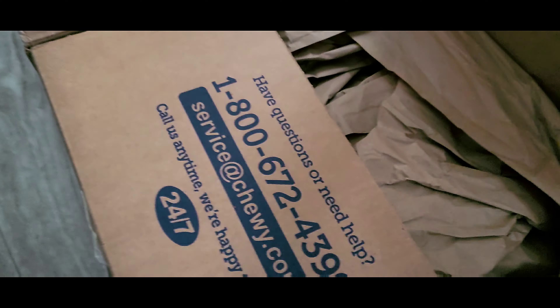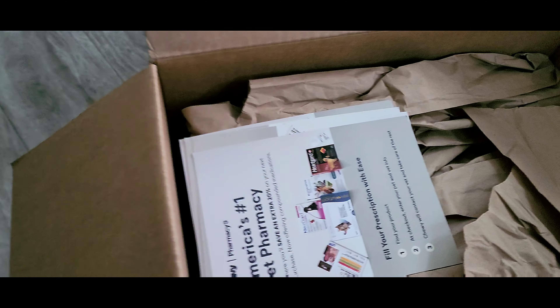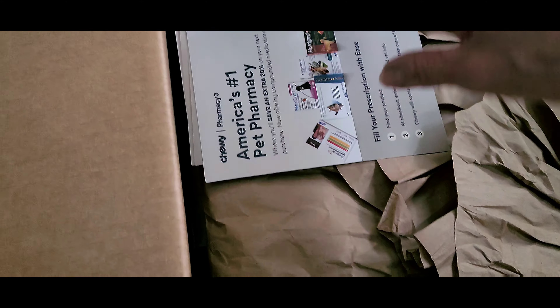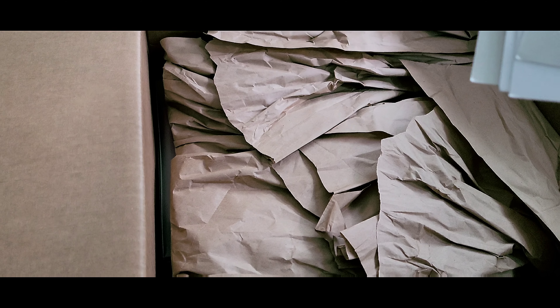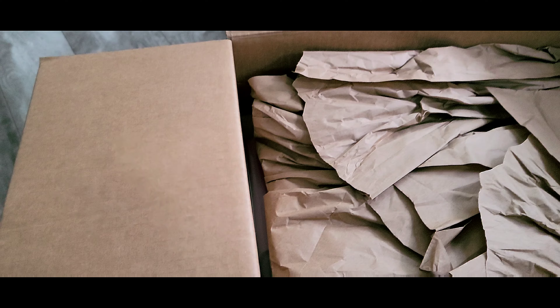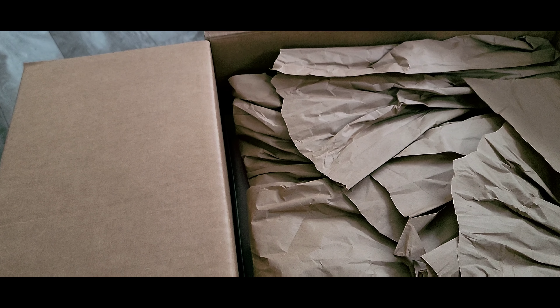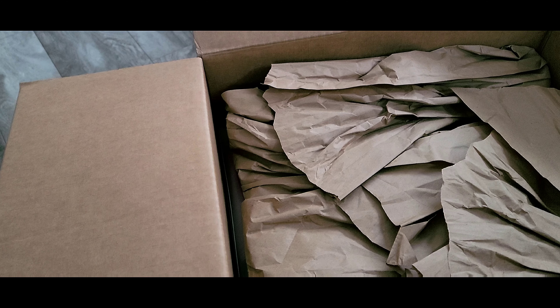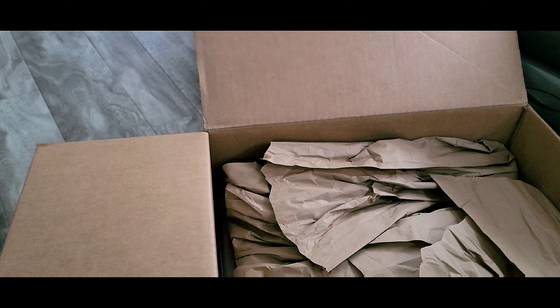Everything comes well packed in their boxes. And if you ever have a problem with dog food — the bags come busted or anything — just call Chewy. Every time we've had to call customer service, they answered on the first ring. Now that's top notch customer service.